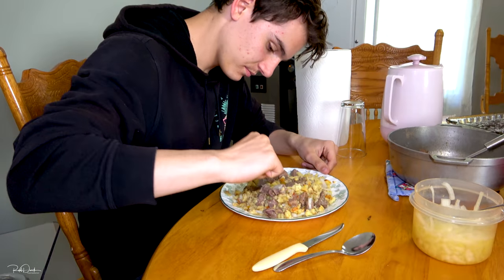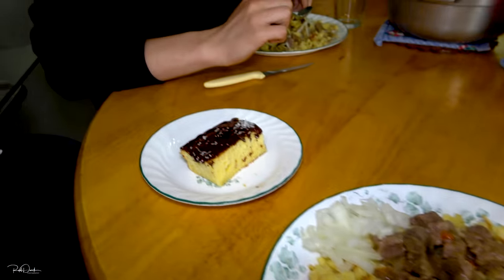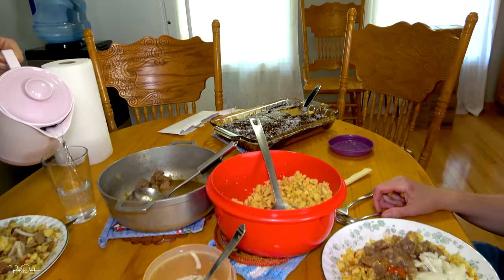We've been home for a little while and the wife made some awesome supper — it looks great. Jessica came home too. That guy over there came home as well and he looks really hungry. Let's take a look at what we're actually having — I think that looks fantastic. And of course we've got some dessert hiding over there too.